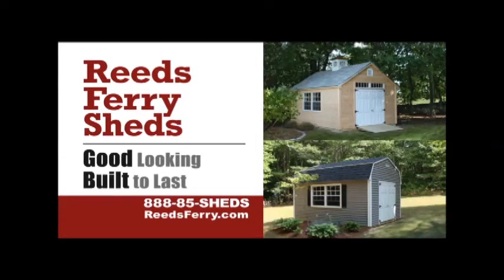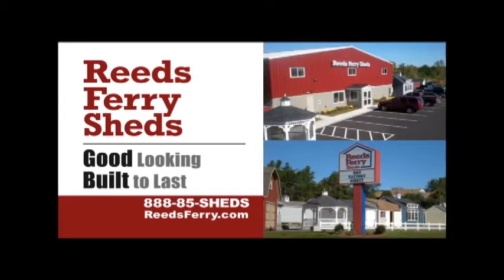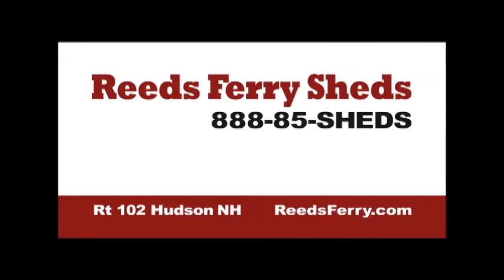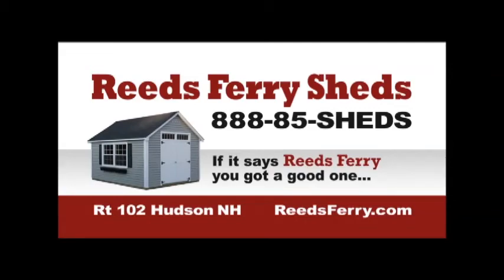Better quality than those sheds at the home improvement store, built and installed by Reed's Ferry, and backed by a 30-year warranty. See yours online at reedsferry.com, then make the call — call 888-85-SHEDS. Need a shed? If it says Reed's Ferry, you got a good one.